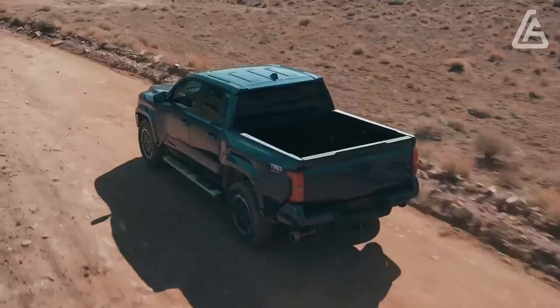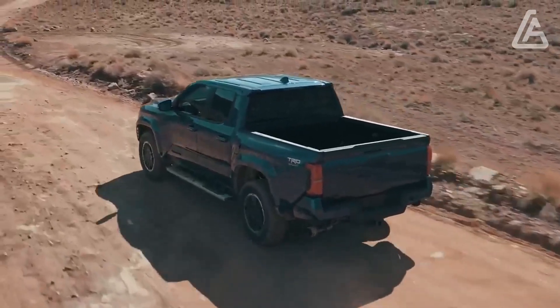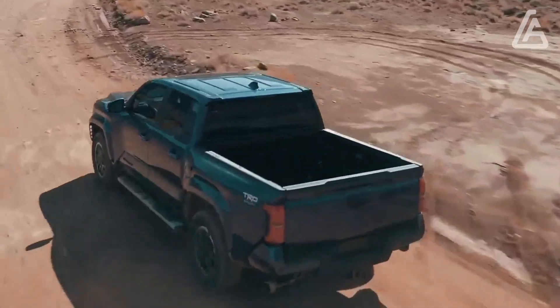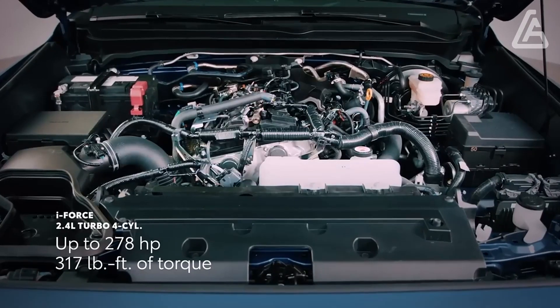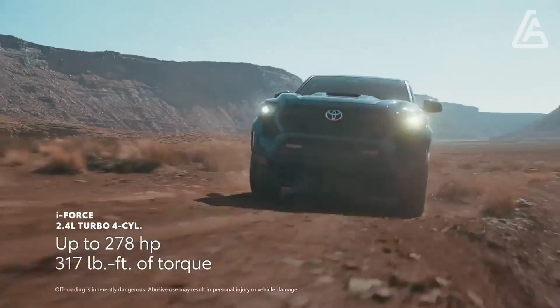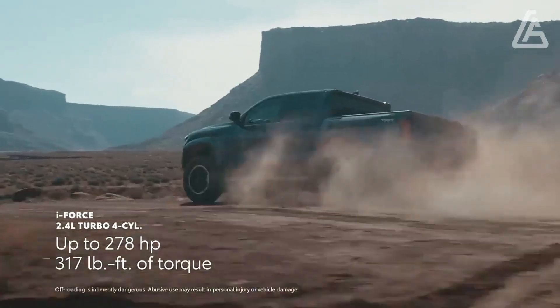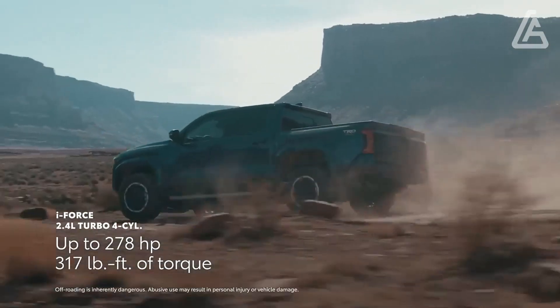That arrangement is standard on the new Overland-situated Trailhunter trim and the top 4x4 fan, the extended TRD Pro. Most models additionally exchange the obsolete leaf spring back suspension for more modern curl springs, one more illustration of the Tacoma's recently discovered seriousness.